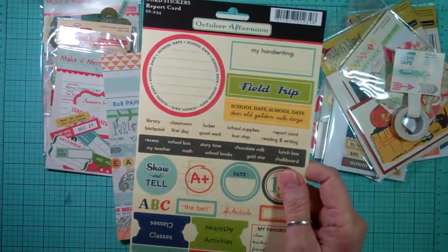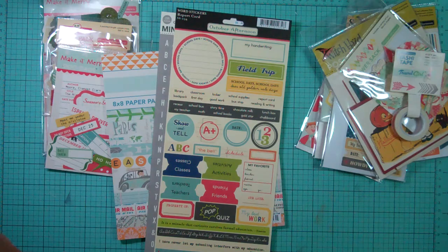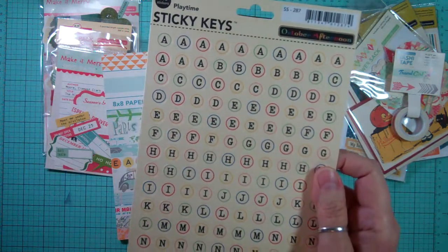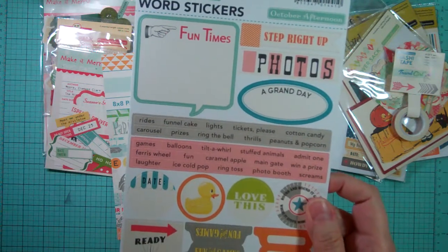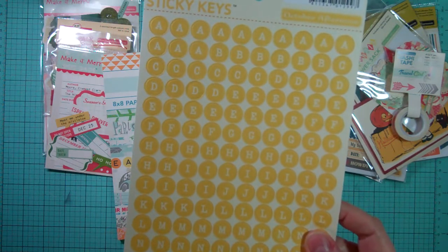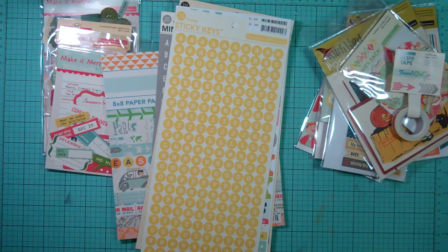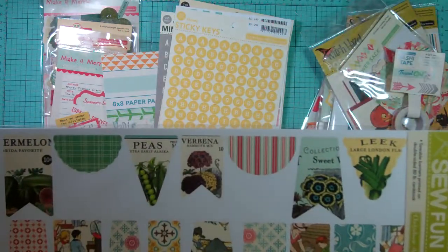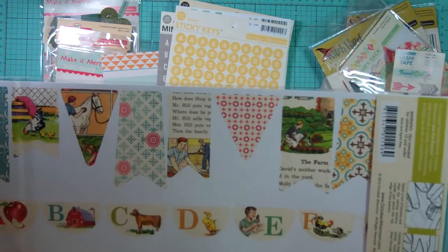From Report Card, we got the Word Stickers. From Playtime, we got the Sticky Keys. From Midway, we got the Word Stickers. And my favorite Sticky Keys of all time — the Honey One. And from Farm Girl, the So Fun Banners. They're super cute.